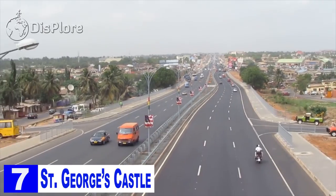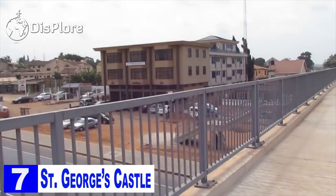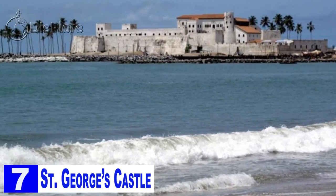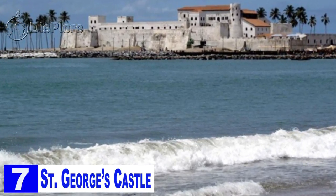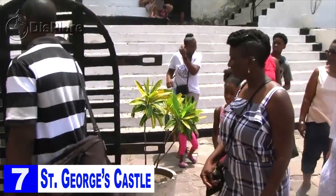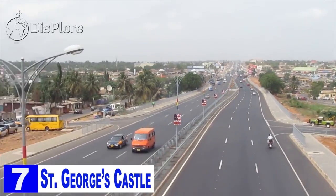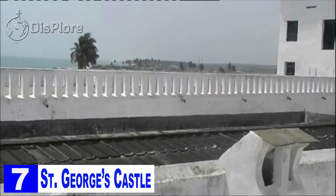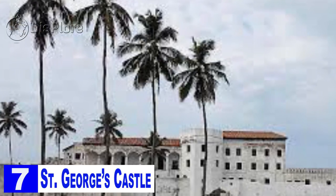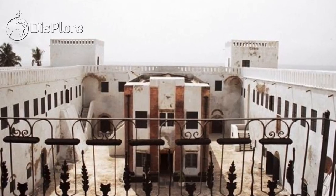Number 7: St. George's Castle. A 20-minute drive west of Cape Coast Castle brings you to the picturesque fishing town of Elmina, home to one of Ghana's most important historic landmarks — St. George's Castle. Built by the Portuguese in 1482, it was taken over by the Dutch 150 years later, and served as the headquarters of the Dutch West India Company for more than two centuries. After that, the slave trade replaced gold exports. Today, tours through the dungeons give visitors an emotional insight into the horrors the enslaved endured.